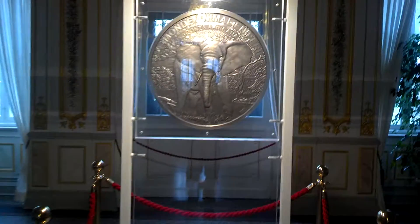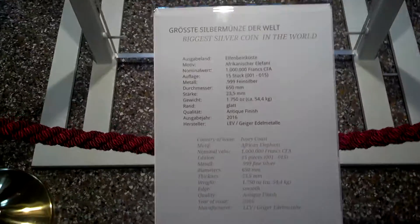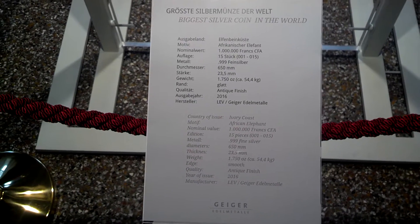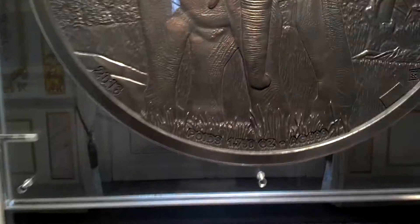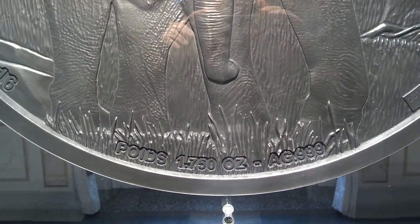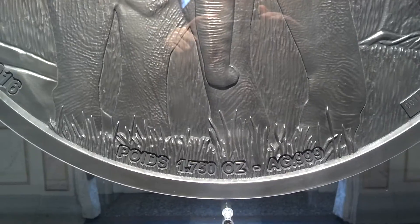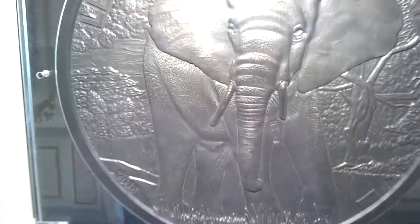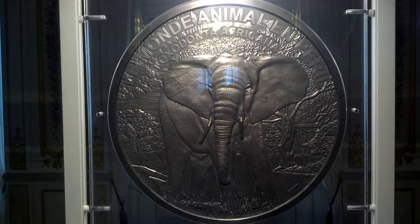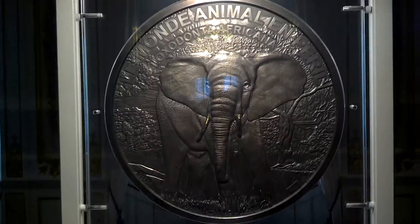The biggest silver coin in the world. One thousand seven hundred and fifty ounces of pure fine silver. Look at this detail — the elephant. Fantastic.